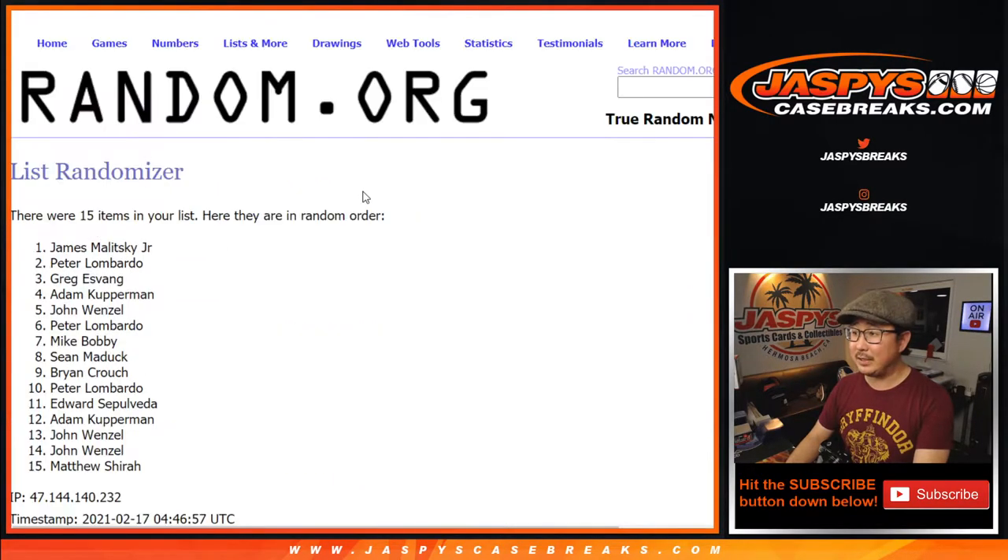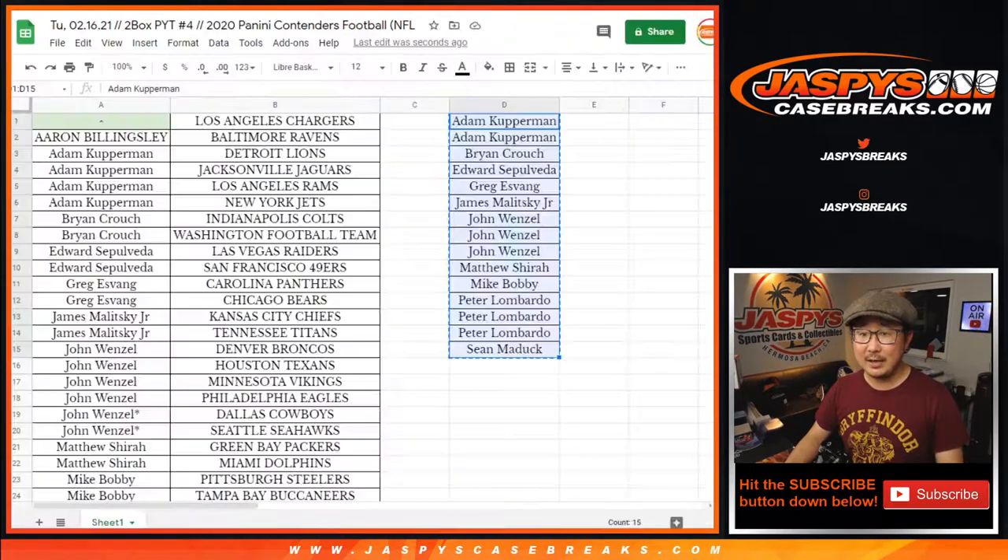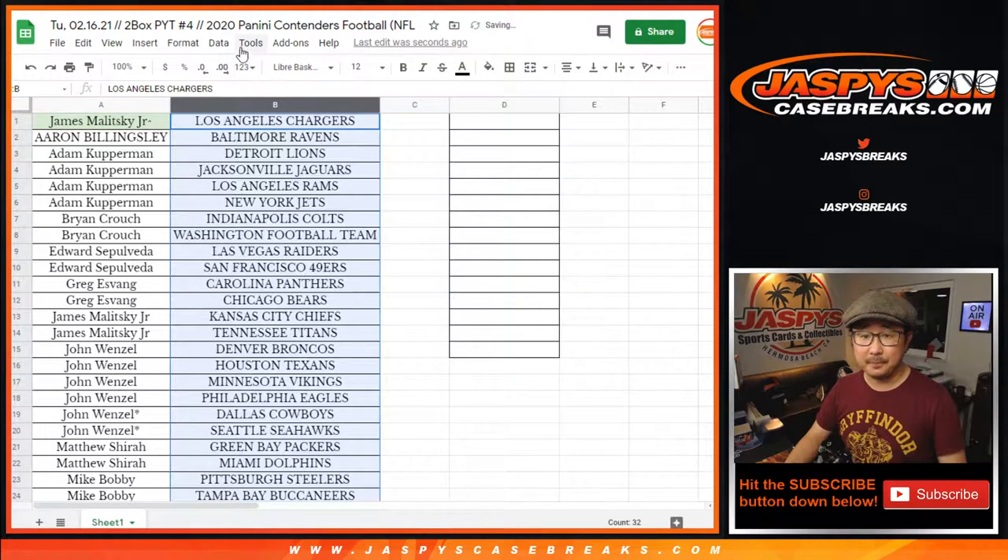And ninth and final time — name on top: James. After nine times, you get the Chargers. We'll put the little rooftop next to your name so you know you won that in this spot.